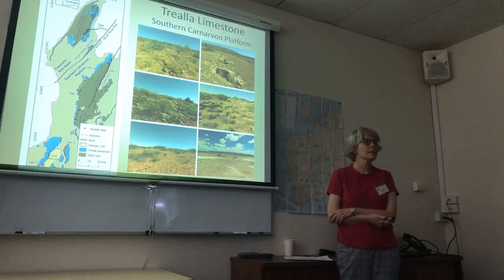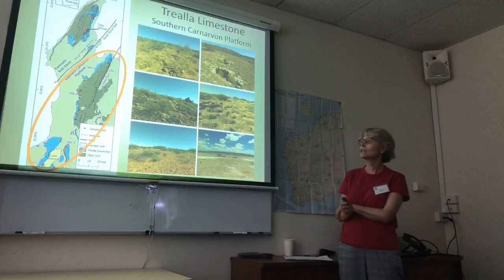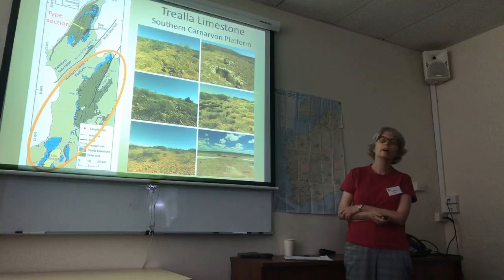The Triella limestone is a Miocene carbonate deposit found both onshore and offshore in the Carnarvon Basin. This talk deals only with the Triella limestone on the southern Carnarvon platform, not to be confused with the type section up there. The aim of the study was to show that salinity differences could be determined in carbonate deposits associated with seagrass meadows.